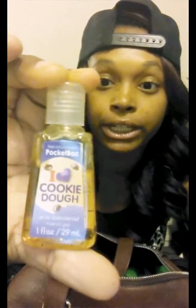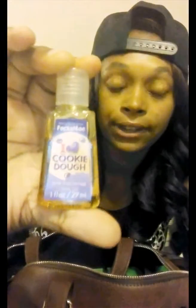I always have to carry a hand sanitizer. I got this at Bath & Body Works — it's 'I Heart Cookie Dough,' but it actually doesn't smell like cookie dough, it smells like a sugar cookie. It's just a little mini pocket size, which is perfect.